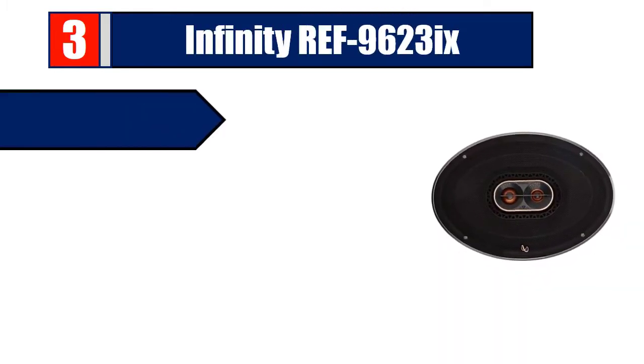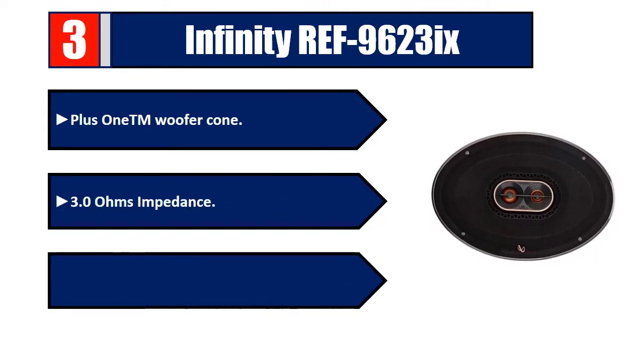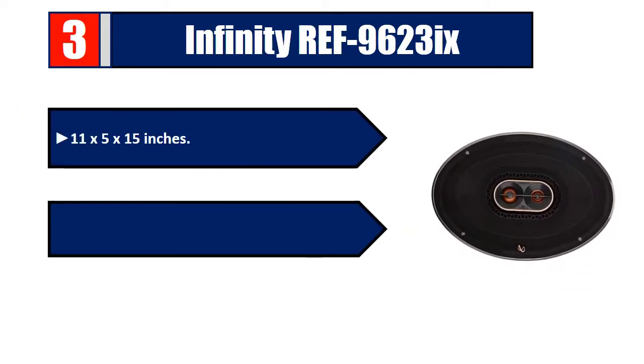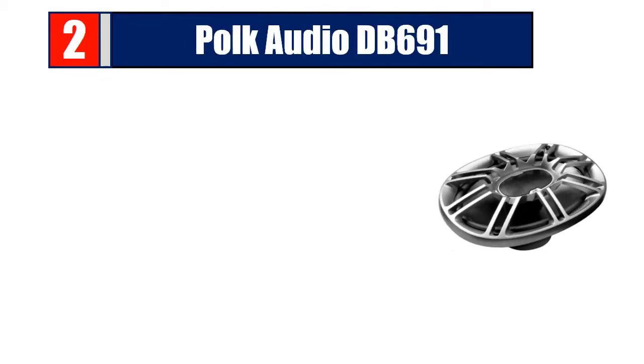Number 3: Infinity REF-9623ix. Plus 1 woofer cone, 3.0 ohms, intense sensitivity at 94 dB, 11 by 5 by 15 inches, three-way car audio speaker with edge-driven tweeter. Please check the description for details and best price.